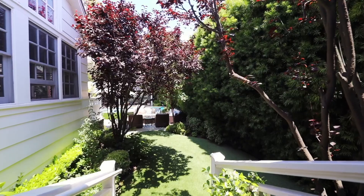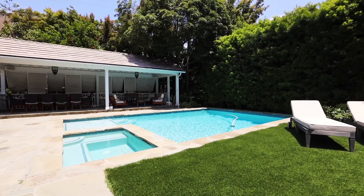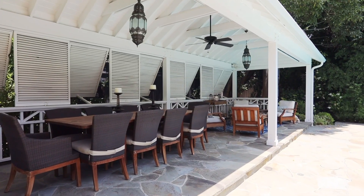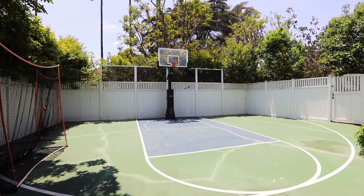The backyard is absolutely stunning and made for entertainment. You have a covered outdoor dining area right by the family room, and the property is extremely private with hedging all around. There are a couple of cabanas to hang out in — one with a projector for movie nights. You also have a beautiful fire pit, a saltwater pool and spa, and on the opposite side of the backyard, a half-court basketball court, giving separation between kids and adults.